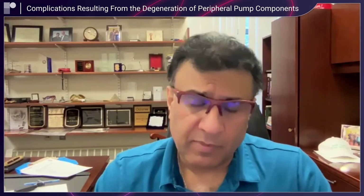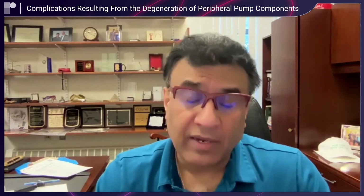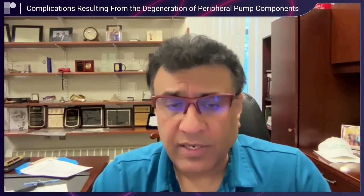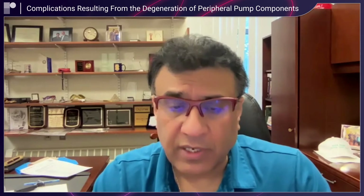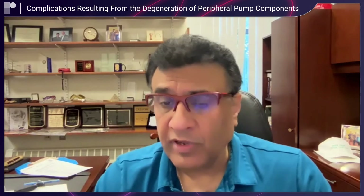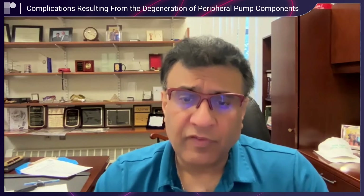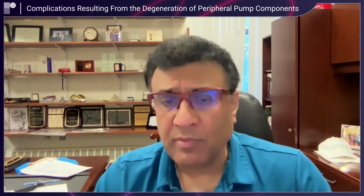Not only did we confirm a survival benefit at five years, but we also confirmed the initial superiority on hemocompatibility-related adverse events. In fact, much of the attribution of reduction in mortality was a result of reduction in hemocompatibility-related cause-specific deaths. That is not to mean there aren't challenges moving forward — we did not show a difference in heart failure or infection-related deaths, indicating we have more opportunity in the field.